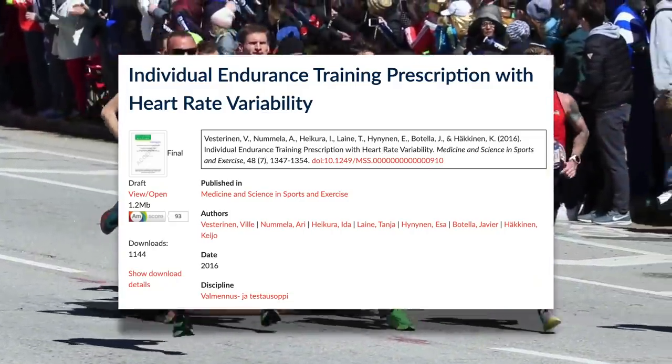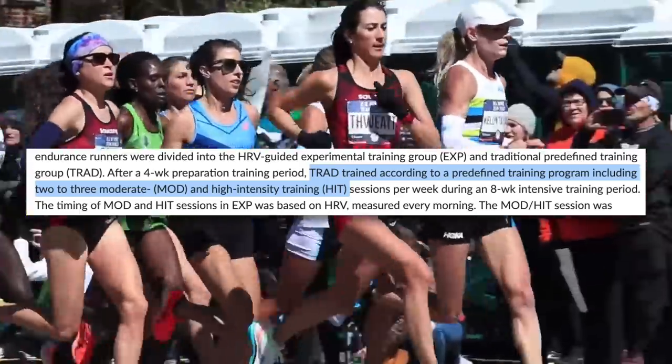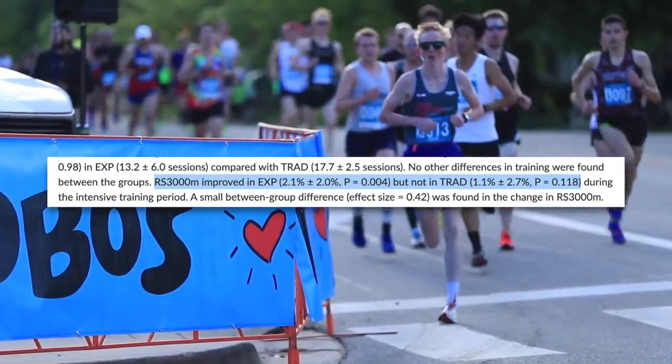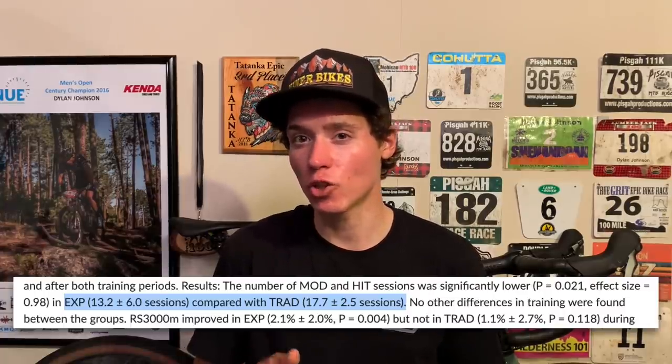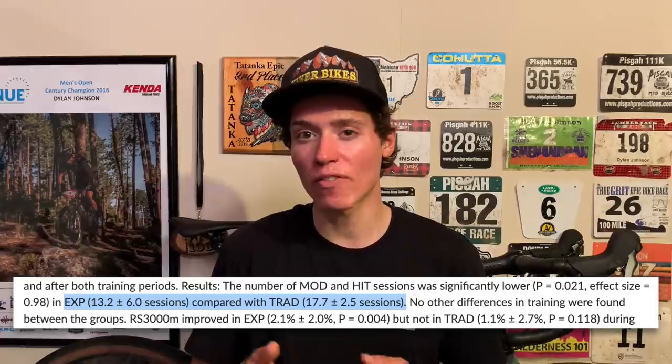Luckily, another study was done that addressed these concerns. This study on training prescription with HRV used actual endurance runners and had the group following the preset plan do two or three high-intensity sessions per week. Again, they found greater improvement in 3000-meter running performance in the group that based training off of HRV, and again, this was done using fewer HIIT sessions. When it comes to high-intensity training, less is more. The group with the preset plan averaged 2.2 HIIT sessions per week, while the HRV group averaged just 1.7 sessions, with a lot more variation between individuals. We would expect this as some individuals can recover faster than others, and HRV seems to be a good way of determining this, at least from these studies.